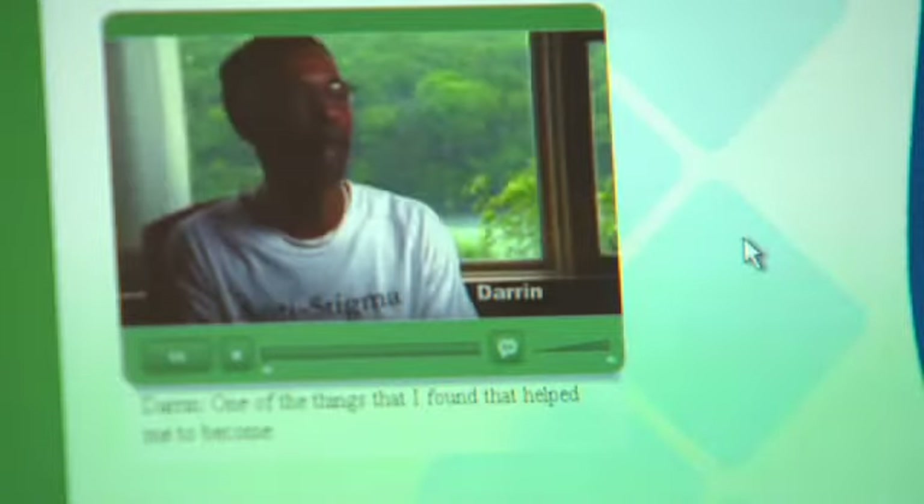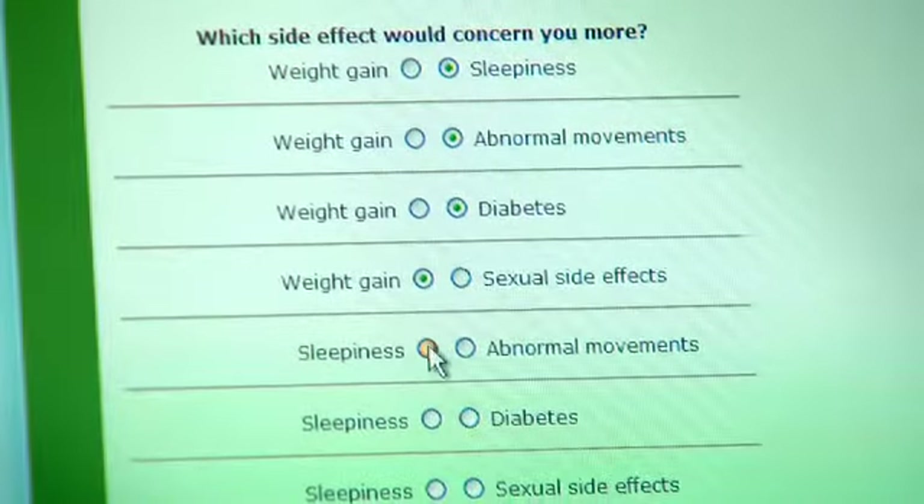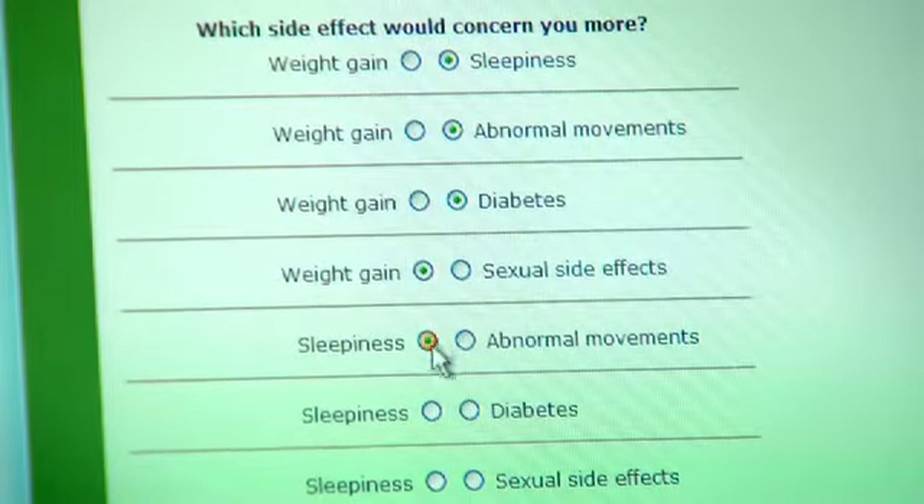One thing clients really like is being able to watch videos and hear from people who've gone through the same issues that they have. They also appreciate being able to use the interactive charts and tools for making decisions about what side effects are more or less important to them.